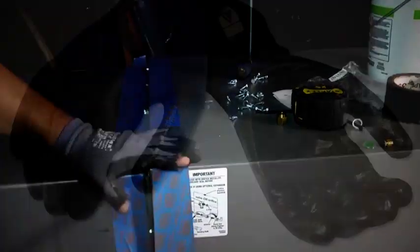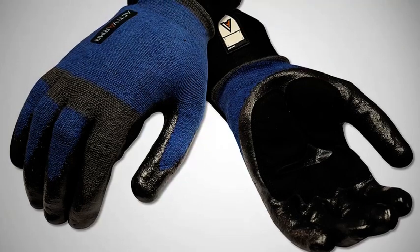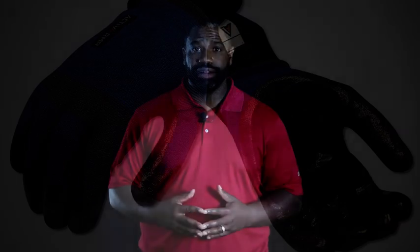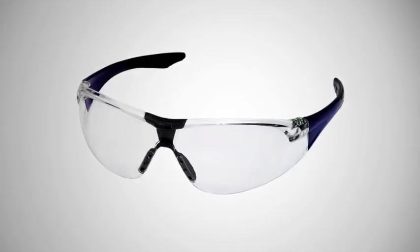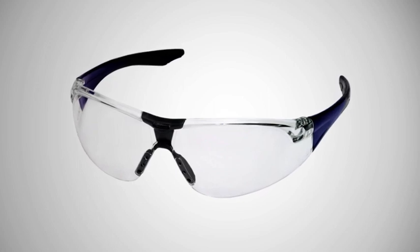Some of the things you're already familiar with, like gloves when you're working. When skin is exposed to refrigerant, it can result in severe frostbite. Also, you should always have eye protection. Remember, we are working with equipment that is under very high pressure, and it also has rotating mechanical parts.